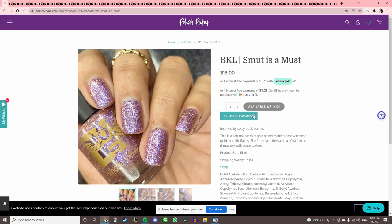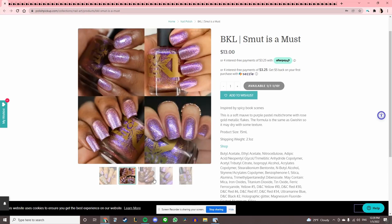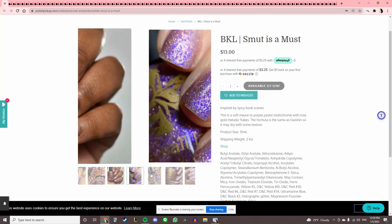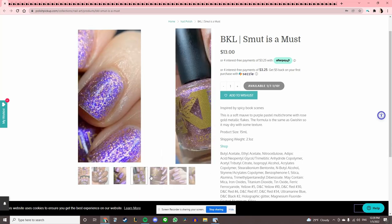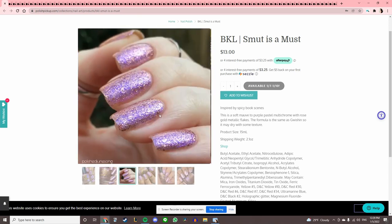BKL 'Smut is a Must,' inspired by spicy book scenes. I like this particular formula by BKL — the base and flakes are really jam-packed so you can't differentiate which is which. However, I think I have one in a similar color scheme with a blue undertone, so I still don't need it.